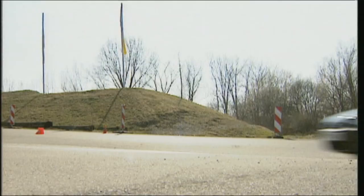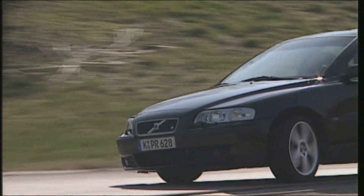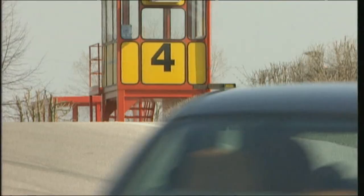The Volvo S60R with 300 horsepower and four-wheel drive — a racy chunk of Swedish steel. The engine is as strong as a bear, as we discovered two years ago at the track test. But how much of a sports car is the S60R really?